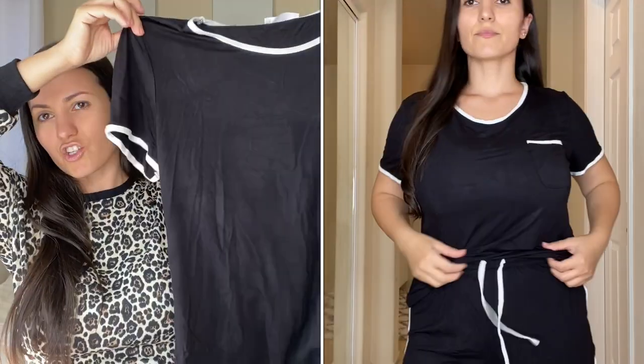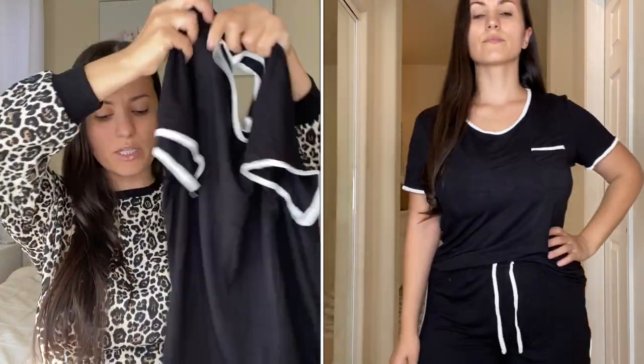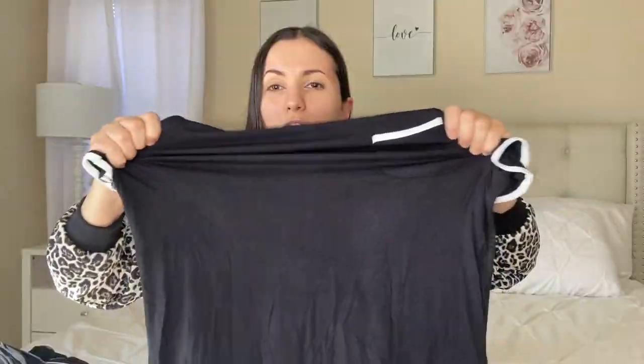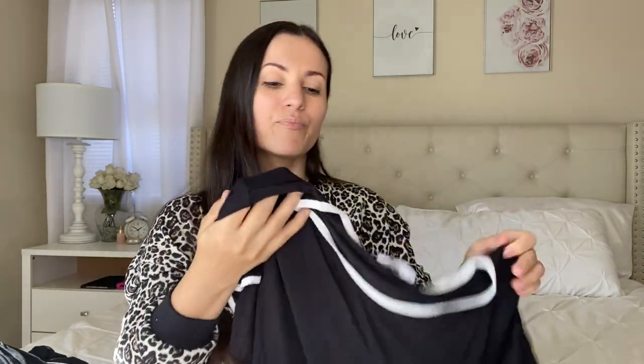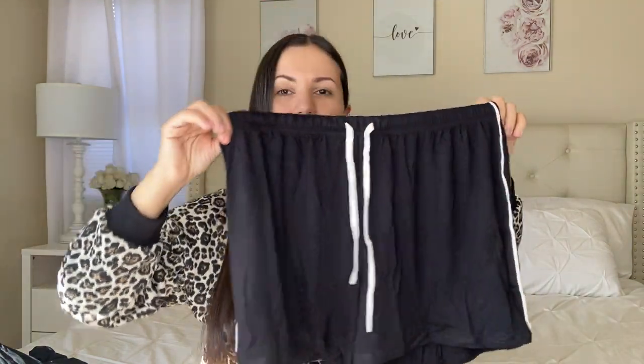The last shorts PJ set looks like a shirt with a cute little pocket, and white lines going all around the neck, sleeves, and pocket. It's super stretchy and bouncy, super soft, very comfortable — a little bit thinner material than the others. The shorts look more sporty with a white line going down the side, and the drawstring is a cotton material. They have a perfect length so you don't have to worry about your bum sticking out.